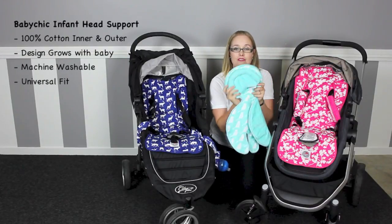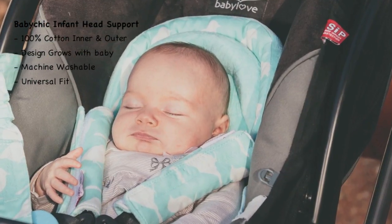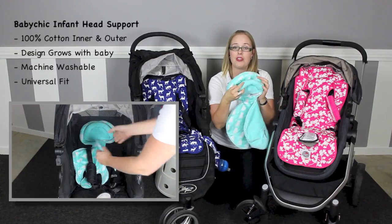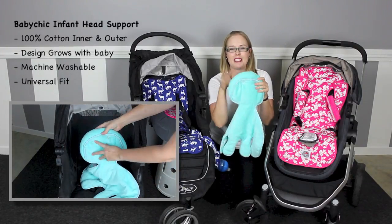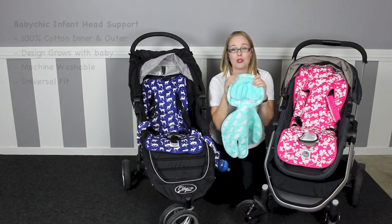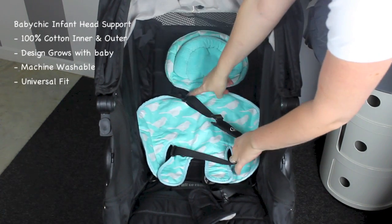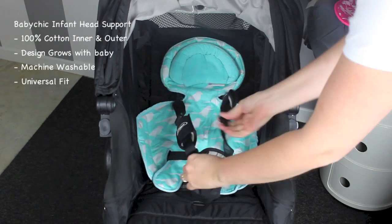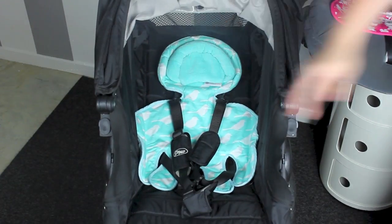Baby Chic also have an infant head support you can use in your stroller, pram or car capsule. It has two layers of padding with the centre ring being removable by two buttons at the back. Once baby's head gets that little bit bigger you can just remove it — it's very easy. They are lovely and soft, easy to install or remove again to wash. It's designed to not require you to re-thread any straps to install, so really simple to use and transfer from your stroller, capsule or infant shopping trolley seat if required.